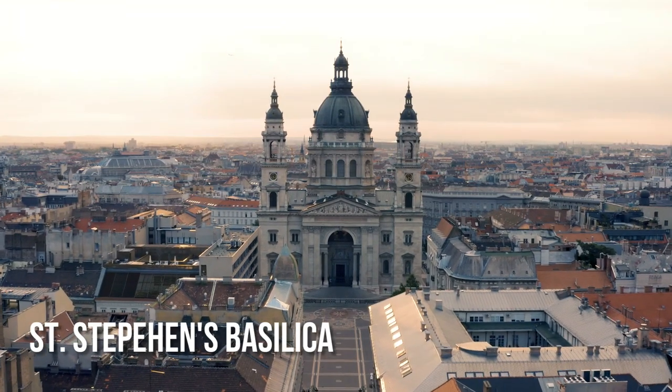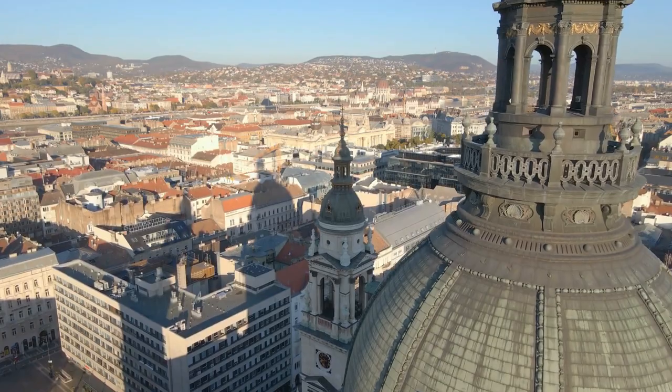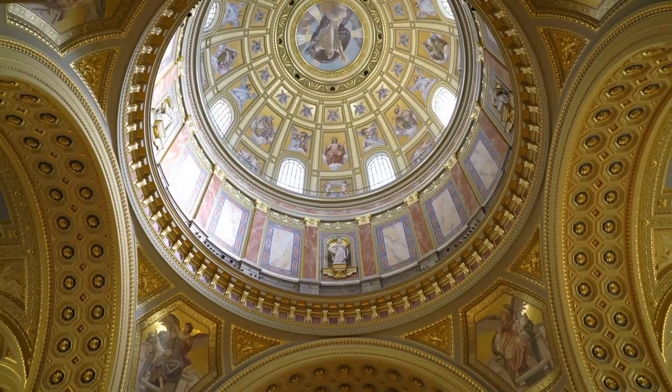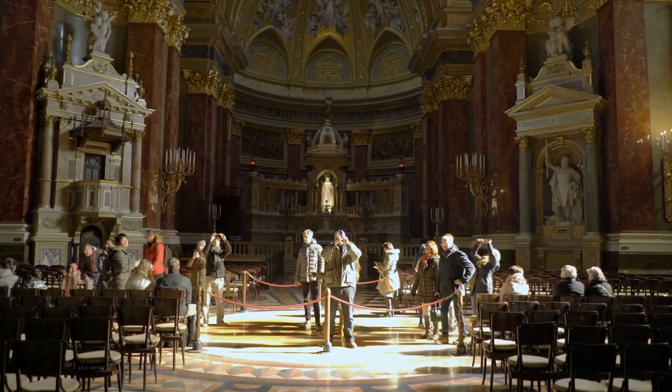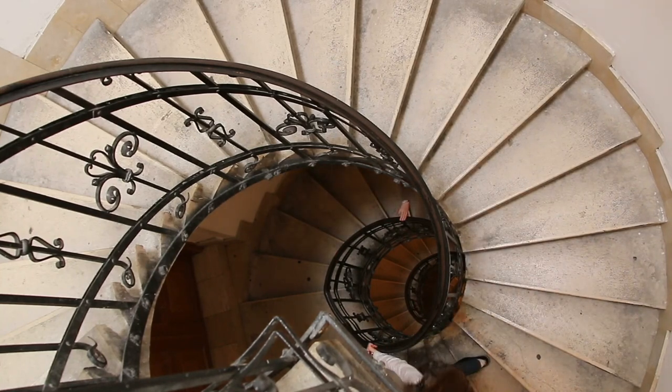St. Stephen's Basilica can be seen from all over Budapest. It may be the most photographed place in the city because it looks so beautiful when lit at night. At 315 feet, the dome is the same height as the Dome of Parliament, whose builders chose not to go any higher.